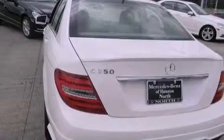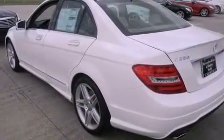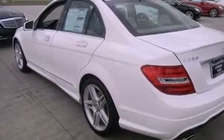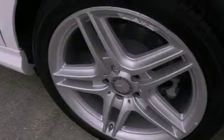Also included are a tire pressure monitoring system, a rearview camera, keyless Go, aluminum wheels, and traction control and stability control systems.